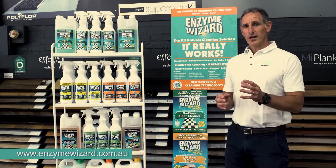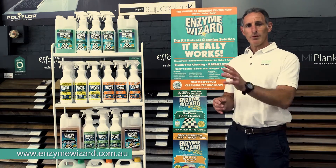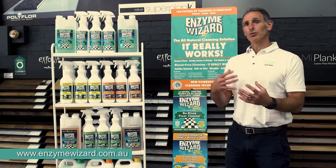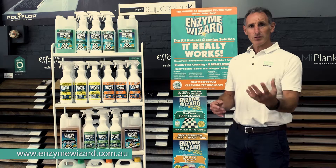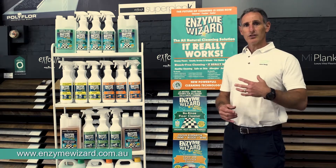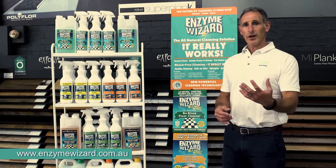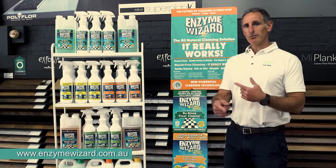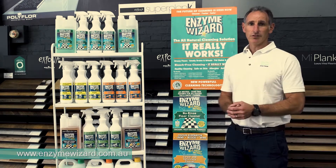What this actually does is it's not changing the way people clean, but it's giving the cleaner a better tool to use. The mopping action is the same, or the spotting agent is exactly the same, but it's giving them a safe, natural product that continually keeps breaking down all the organic matter and keeps working even after the cleaner has gone.